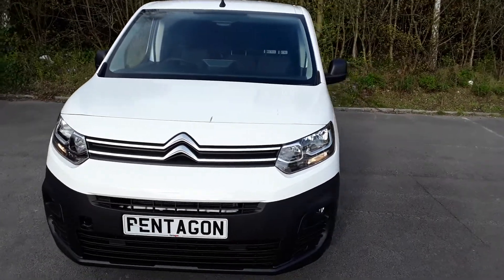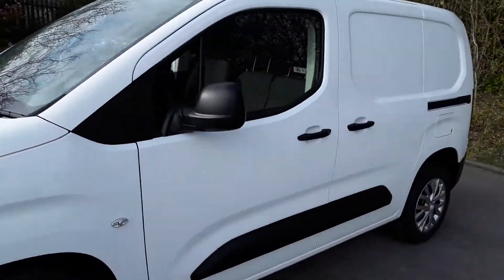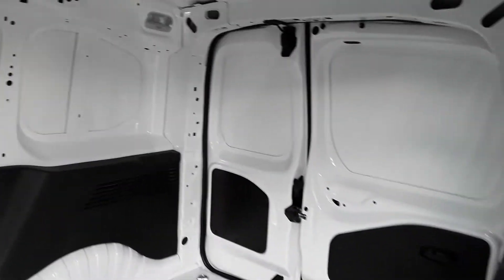Welcome to Pentagon Business Centre at Lincoln Tritton Road. Here we have a Citroen Berlingo. We do have easy access through the side loading door. There are tether points across the floor and extra lighting.